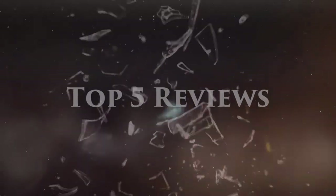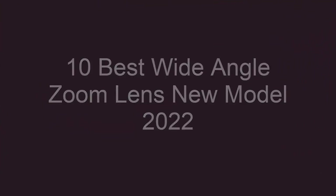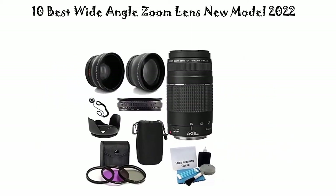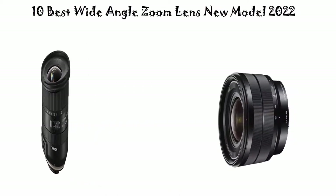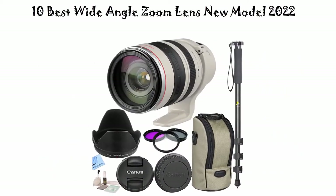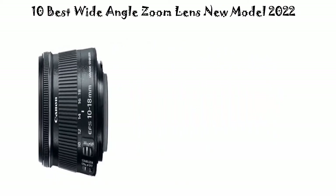Welcome to Top 5 Reviews. We're going to check out the top 10 best wide-angle zoom lenses right now. This list is my personal opinion and I've tried to rank them based on price, quality, durability, and more. If you want to see their prices and find out more information, check out the links in the description and comment section below. Let's get started.